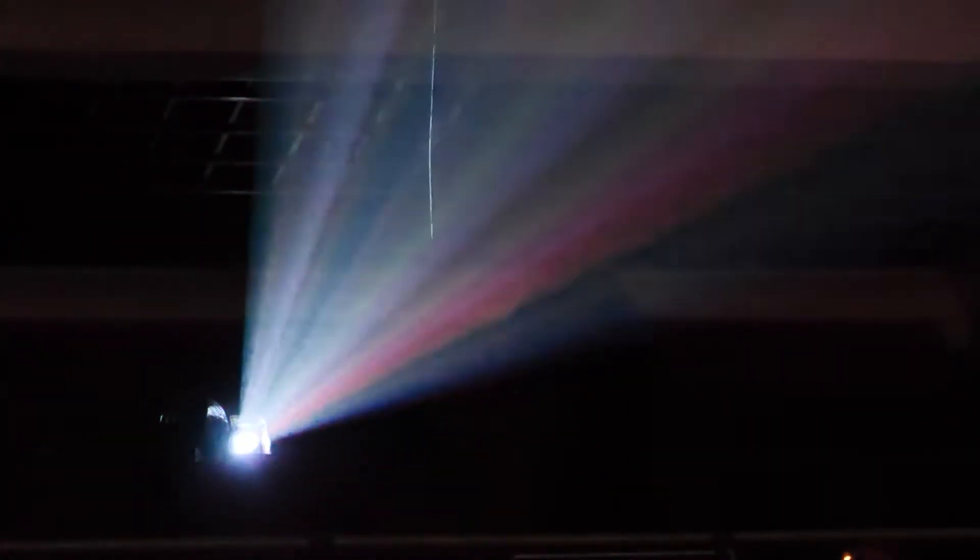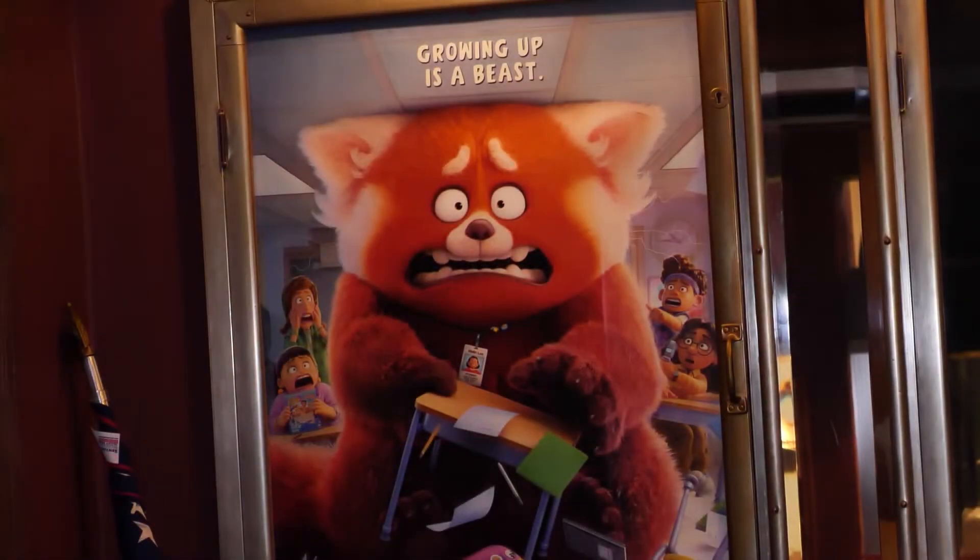Harold has seen those changes through the years since buying the theater in 1975, but one thing he says hasn't changed: it's still good entertainment.